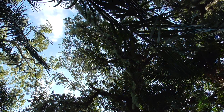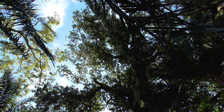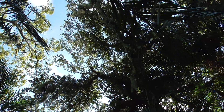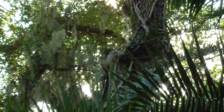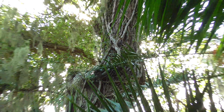It has to be at least 120, 130, 140 feet up. Wow. And here's just the center of it right here. That's amazing.